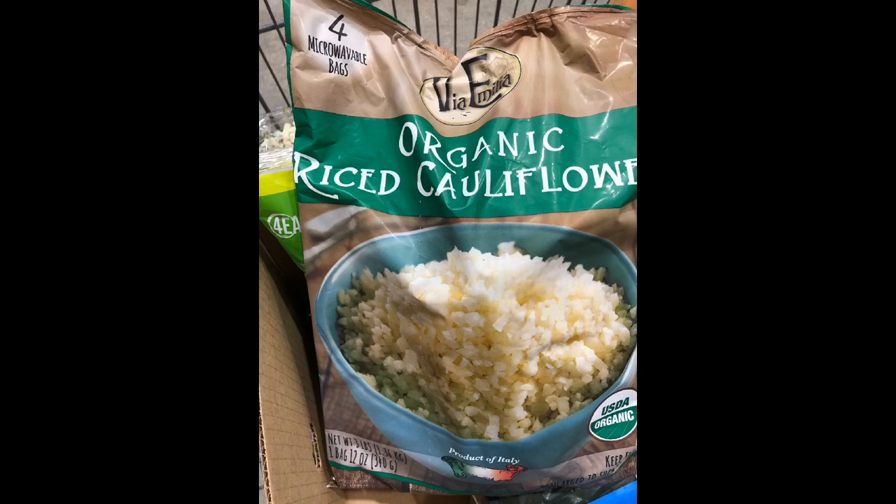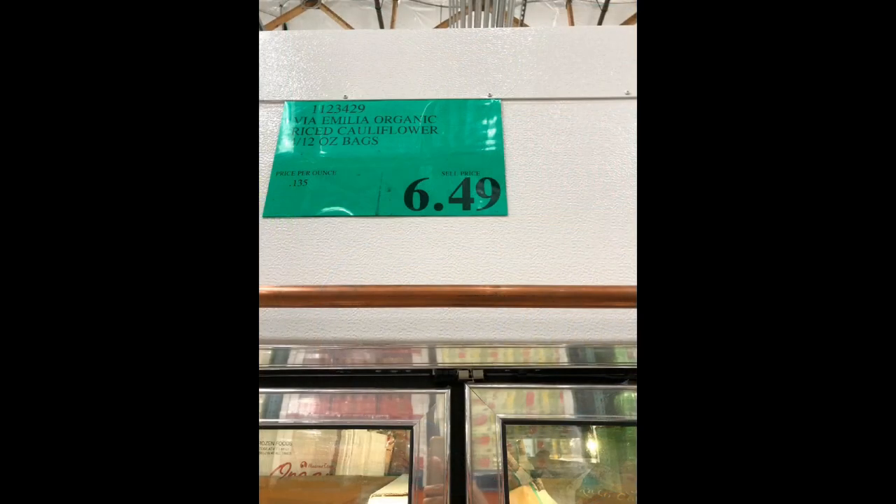Next, we have cauliflower rice. We really like this because it comes in a big pack containing four bags inside. From our experience, one bag can typically serve three to four people. It's easy to cook and microwavable. We usually sauté it in butter and seasonings in a pan, and it only takes less than five minutes. It soaks up the flavor of your seasonings or sauces when paired with other dishes. You can sauté with vegetables, mushrooms, or even make a fried rice cauli style. Each pack sells for $6.49.